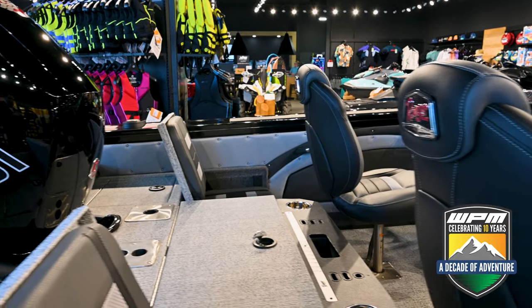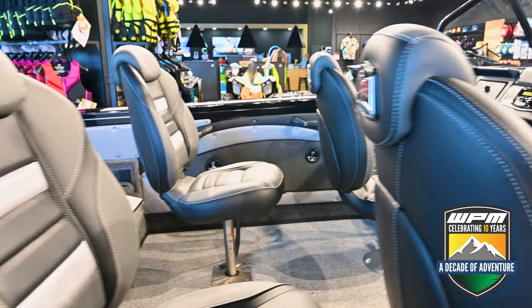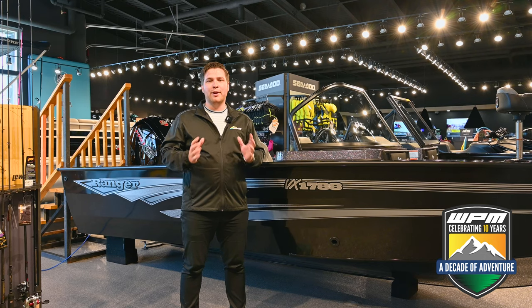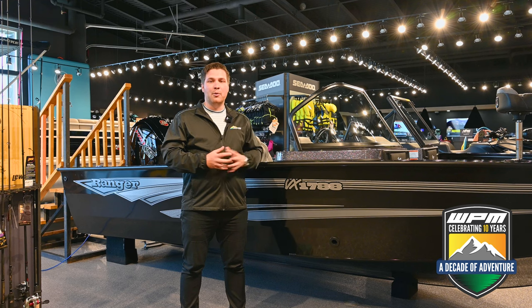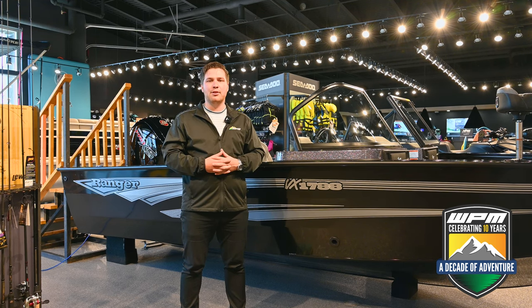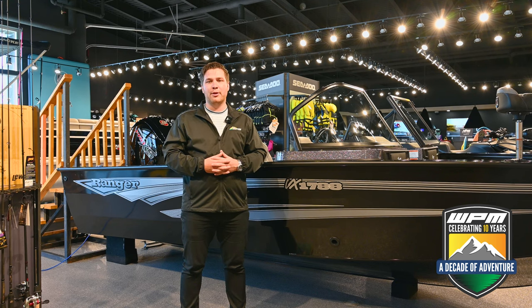The 2024 Ranger VX 1788 is a well-rounded fishing boat that offers excellent performance, comfort, and fishing-specific features. If you're interested in this boat, come on down to Westlock Powersports and Marine and book an appointment today, or give us a call at 780-349-5277 for more information. You can also check it out online at wpm.ca. Thanks for watching.